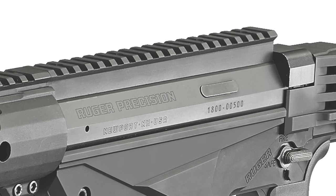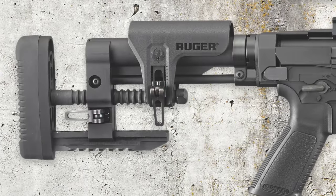Suggested retail for all three chamberings is $13.99. Here's more about the rifle in the following video.